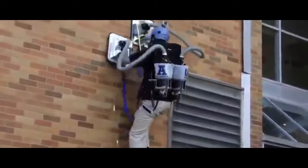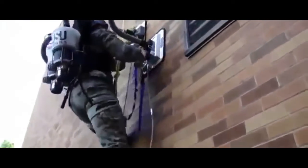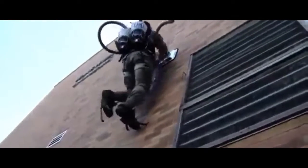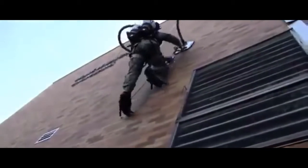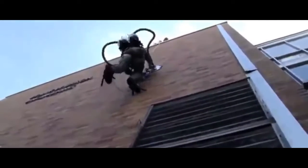Basically it uses two paddles that are vacuum-stuck to the wall, and to climb you just move them upwards one at a time. It even has holds for your feet so you're not just dangling while your arms do all the work. The only thing is the students don't seem to want to test it without safety cables, so unless you already have superhero levels of invincibility, you might want to hold off on trying it for now.